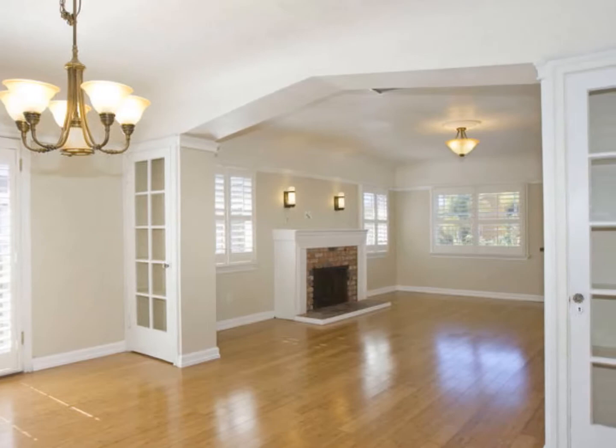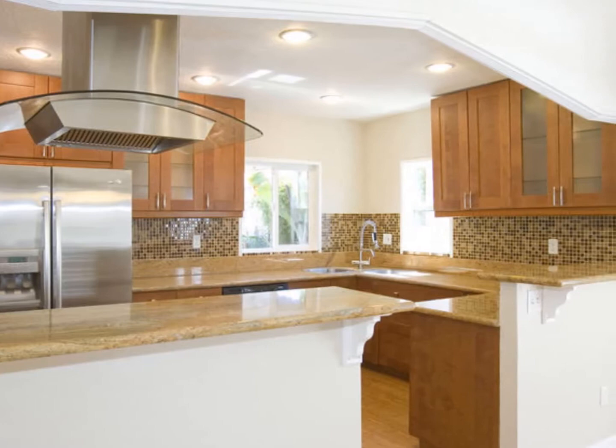The all-new kitchen cabinets come with granite countertops and stainless steel appliances. They even come with a beautiful range hood and a new refrigerator.